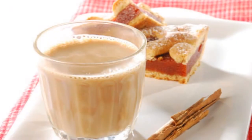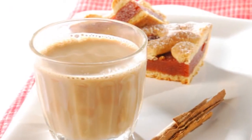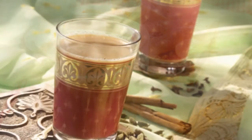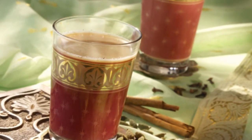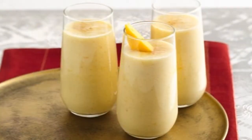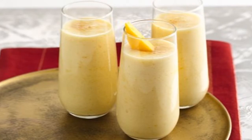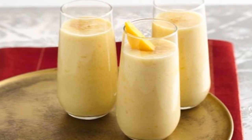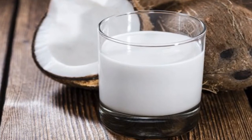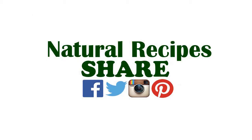Number five: drinks. Staying hydrated helps to regulate your appetite — sometimes when we think we are hungry, we are really only thirsty. Try to drink two liters of water a day. You can also try these Hindu drinks: lassi (liquid yogurt), chai (tea with spices), nimbu pani (lemonade), and coconut water.